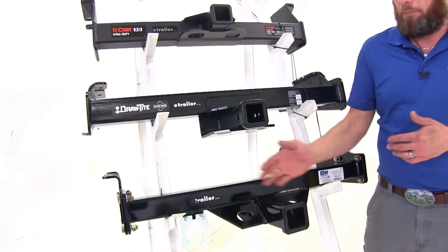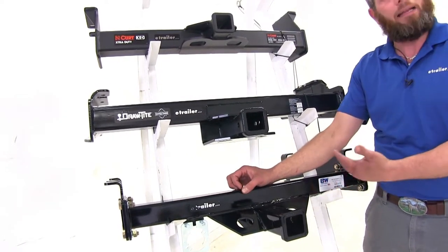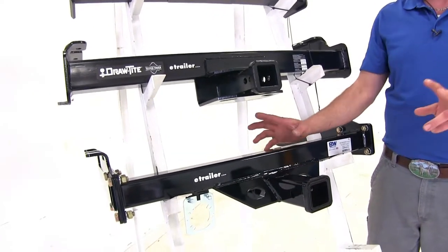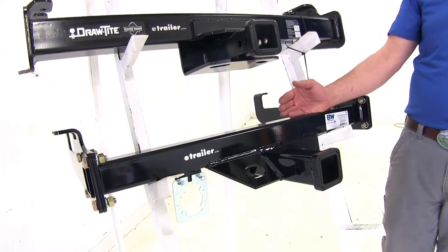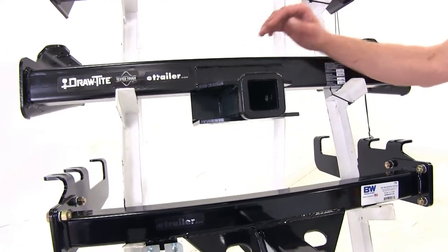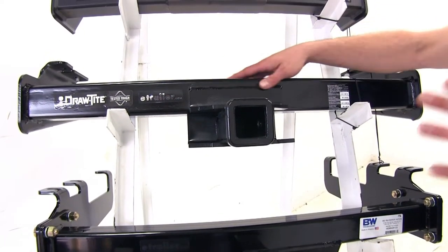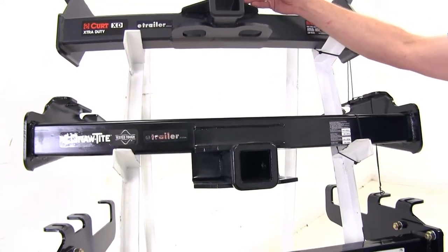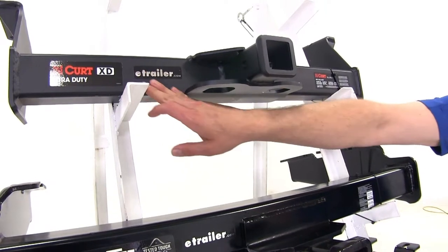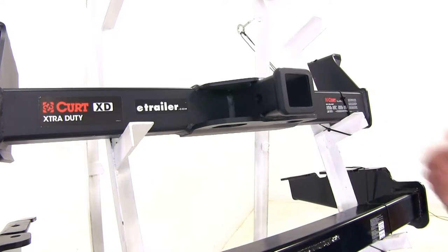Another factor you may find important is the finish on each hitch. The B&W has what I feel is the nicest finish — a really nice high gloss that gives more of the original look the trucks had when they came out. The Draw-Tite has a more standard powder coat finish, not too much gloss but not matte either. The Curt Extra Duty has a really nice matte finish, which matches the style a lot of vehicles have been moving toward lately.